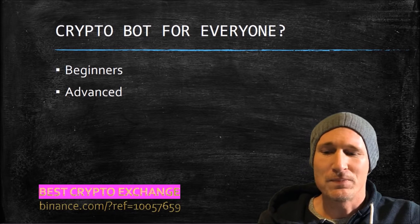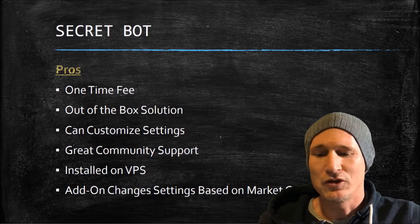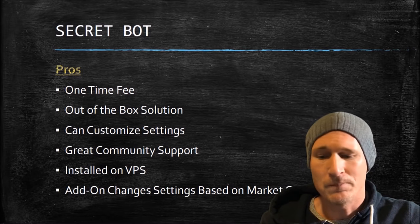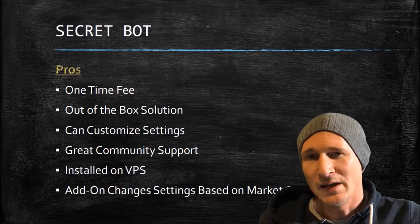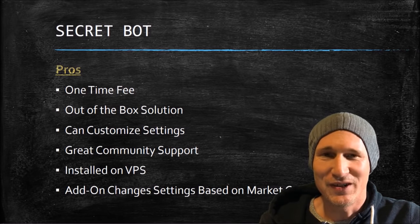The pros of this bot: there's a one-time fee, it's an out-of-the-box solution. You can customize the settings should you wish, and you will want to. It has great community support. It's installed on a VPS so you don't have to have this on your computer. And it has an add-on that changes the settings based on market conditions.